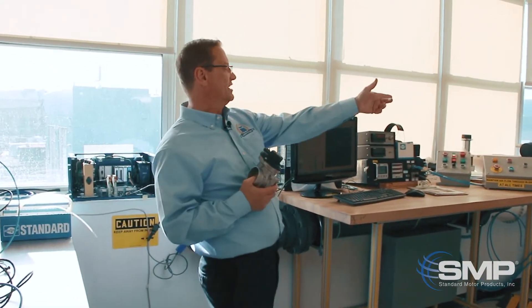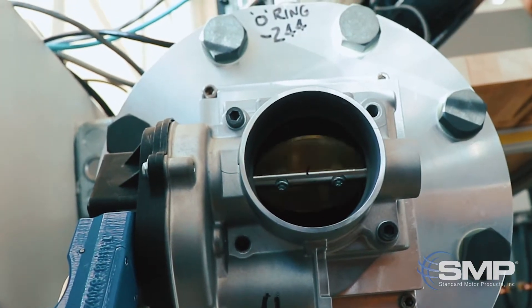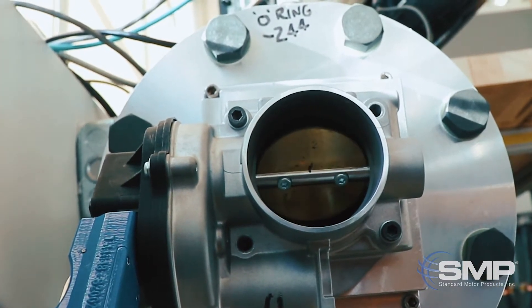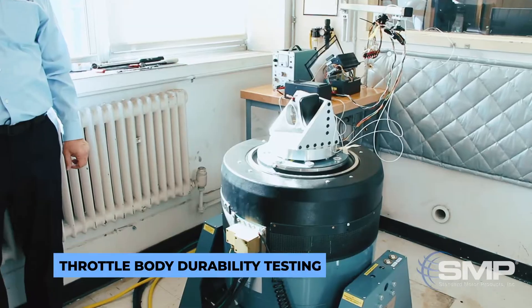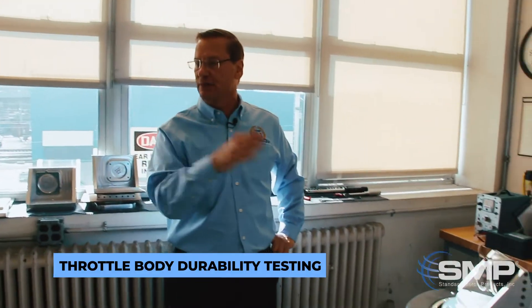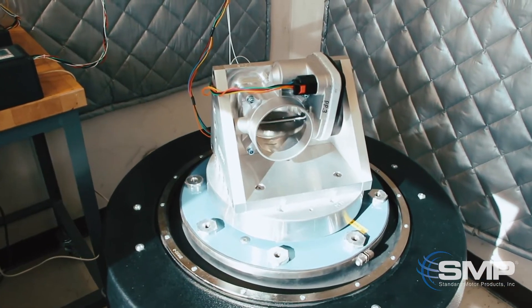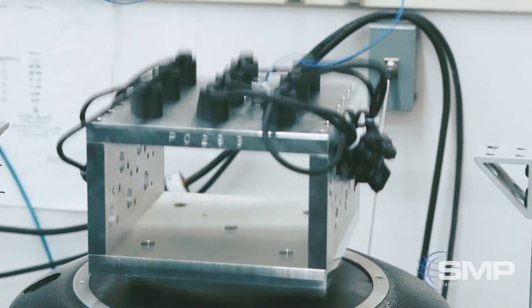The blower assembly creates the airflow through the electronic throttle body. The control system simulates an ECU that's on the vehicle. This is where we vibrate the electronic throttle body over different displacements and different frequencies. At the same time we're actuating the throttle body, and we run this vibration test in three different axes.